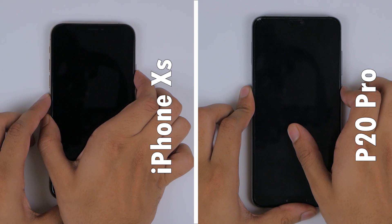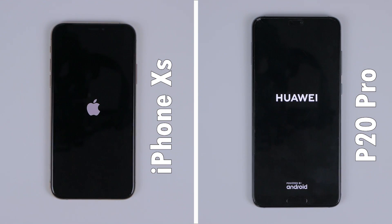Let's begin with booting up both phones, where the iPhone XS is just ever so slightly faster than the P20 Pro, but this doesn't make a significant difference.